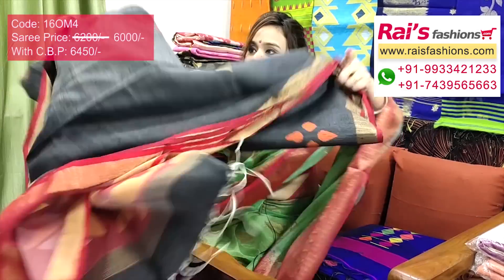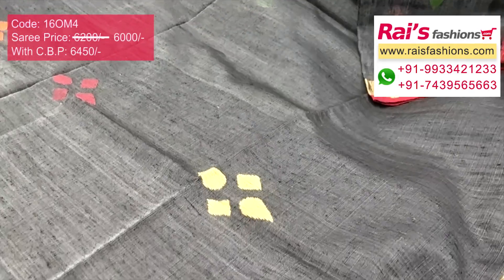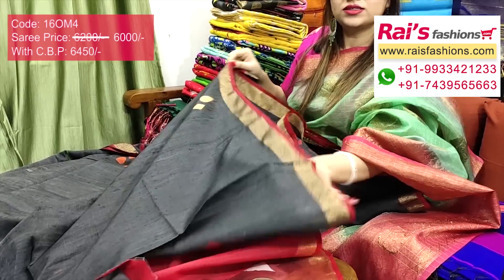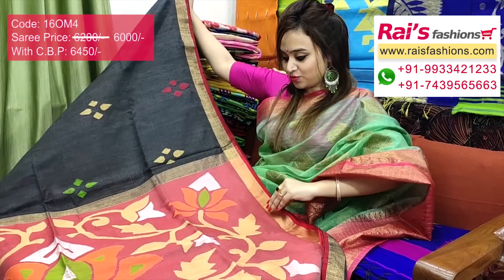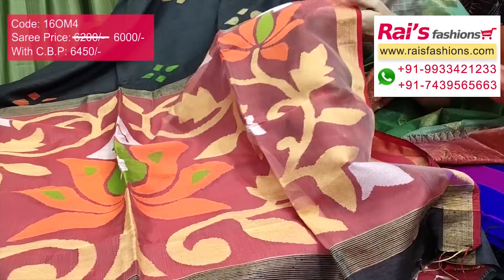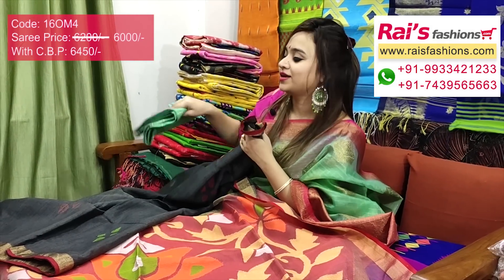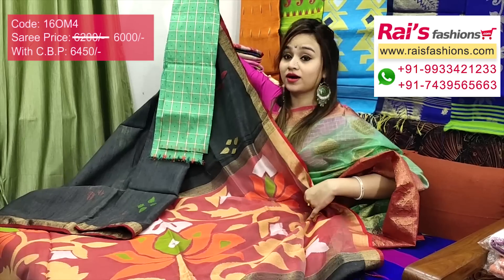This one is also very beautiful — pure matka base with hand weaving jamdani work, soft, lightweight, comfortable, really elegant looks. Full base part is gray shade, blackish-gray shade, with beautiful multi-color hand weaving butta design and golden zari border with contrast red piping. Very soft, comfortable. I will suggest silk material cheeks with butta work contrast blouse piece for your exclusive smart elegant traditional looks.